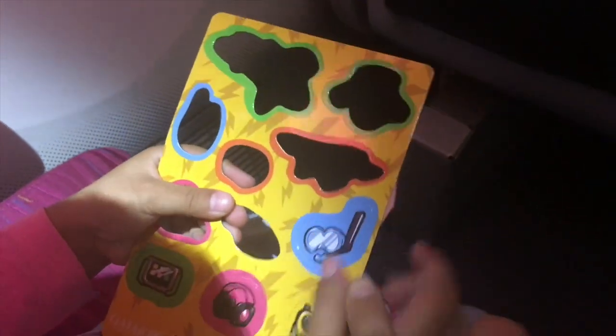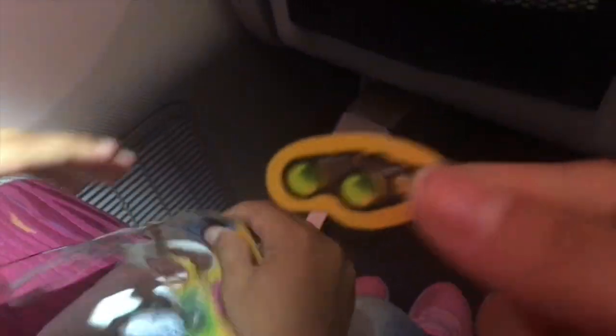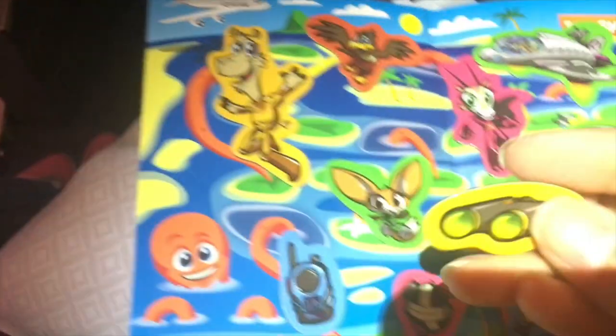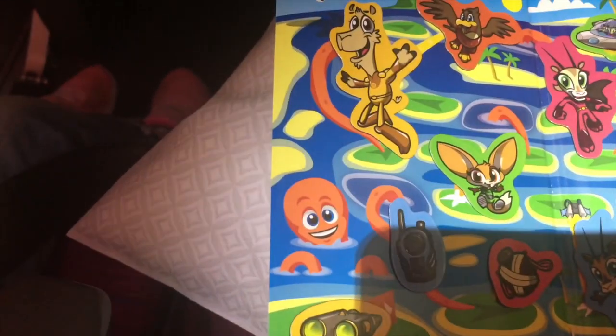These are really cute. I like it — they stick on the board. It's like a magnetic board.